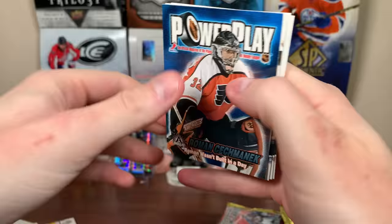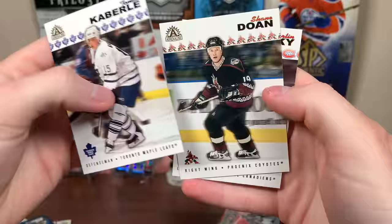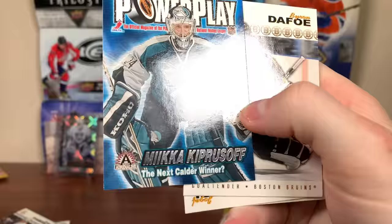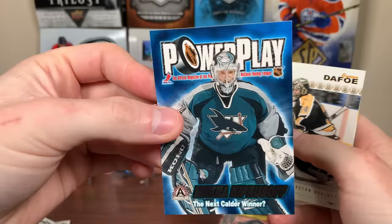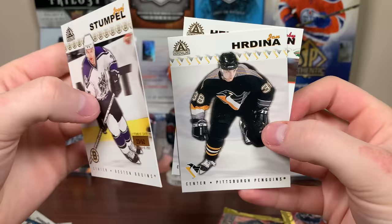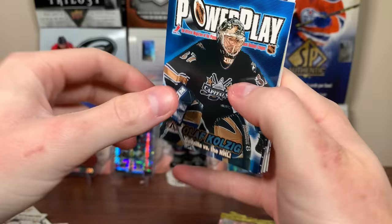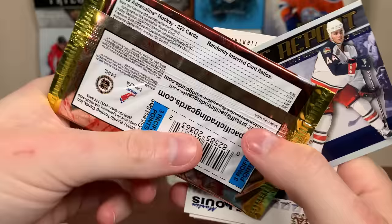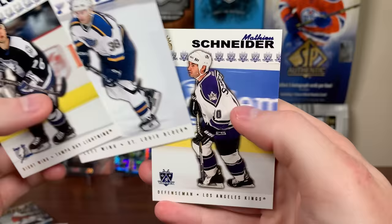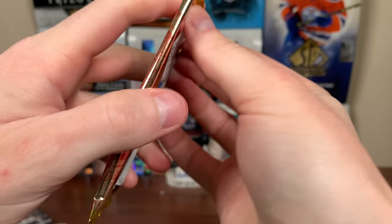There's Roman Cechmanek Power Play, Milan Hejduk, Thomas Caberle, Shane Doan, and Martin Rucinsky. There's a Miikka Kiprusoff Power Play — next Calder winner question mark? He did win the Vezina in 05-06, very solid career, and almost won the Cup in 04 with the Flames. There's Byron Dafoe, Josef Stumpe, Jan Hrdina, and Darby Hendrickson. There's an insert — Rookie Rapport — Rusty Klesla, one in 25 packs, 20 cards in the set. There's Marty St. Louis, Pavel Dmitrichenko, and Matthew Schneider. No jersey card, no numbered card, no rookies yet.